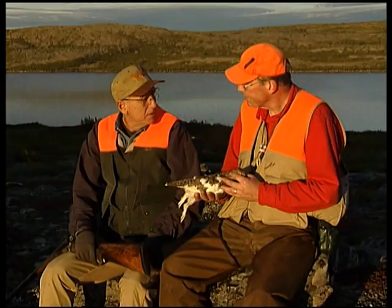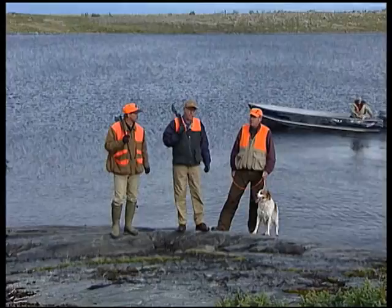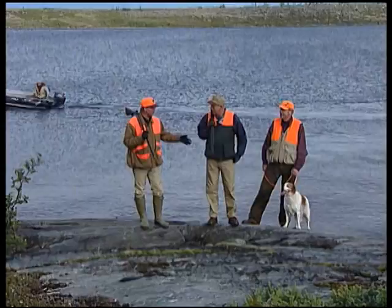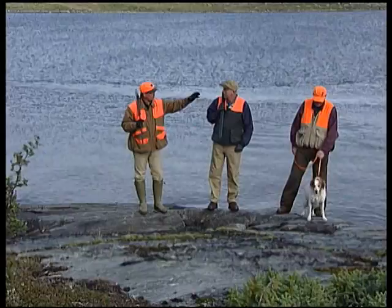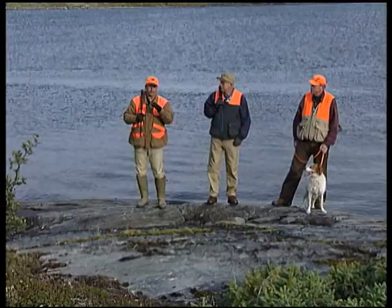Bruce says he's thoroughly enjoying hunting these willow ptarmigan. Today they're going to hunt a little differently — they've changed dogs. The new dog is a Brittany named Diane, described as the 'fat camp dog,' but she probably has more experience on ptarmigan, spending every year up here. They've gotten a boat ride a couple of miles north up Lake Diana and will work their way back toward the campsite, hunting excellent ptarmigan habitat along the lakeshore.